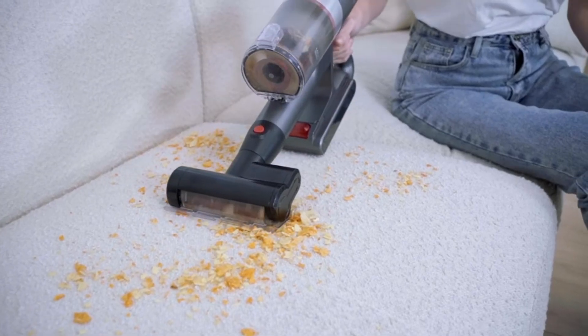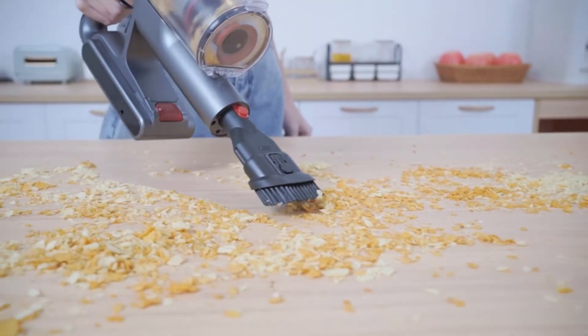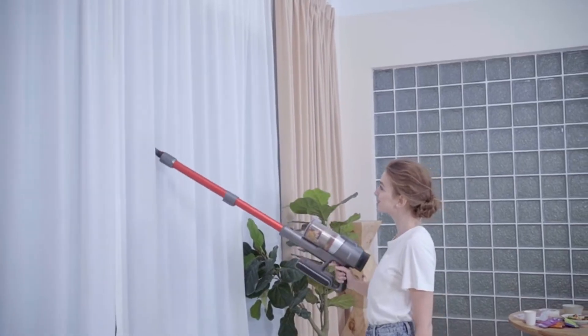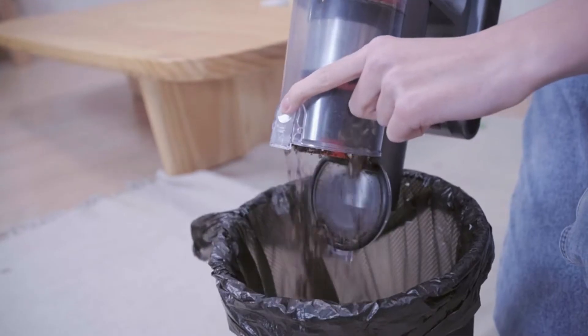The advanced battery offers three power modes with runtime of 45 minutes, 25 minutes, or 12 minutes. Suitable for deep cleaning carpet dust, pet hair, long hair, and even vehicle cleaning.